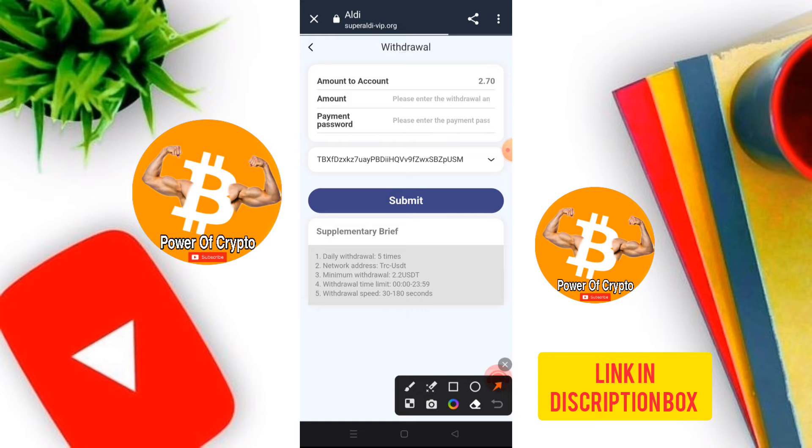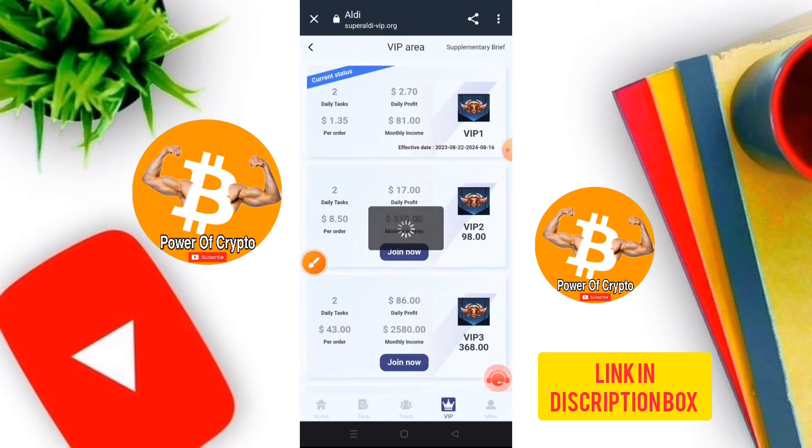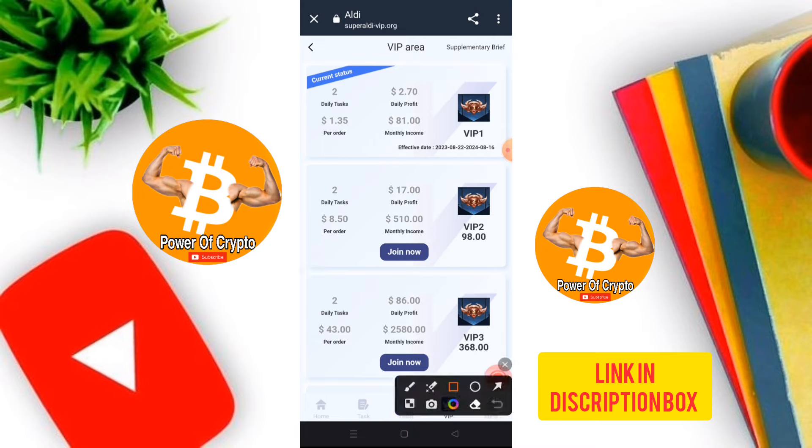After completing the withdrawal, the balance shows zero because the withdrawal process is complete. The VIP 1 is automatically unlocked after recharging and completing two tasks. I have also completed the withdrawal of 2.7 USD. For VIP 2, the investment is 98 USD, with daily tasks, a daily profit of 70 USD, and a total monthly profit of 510 USD.